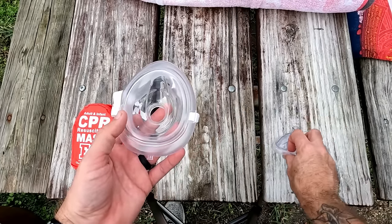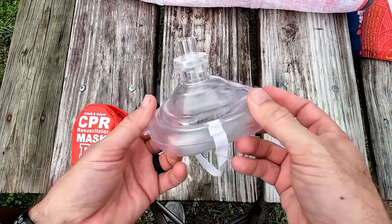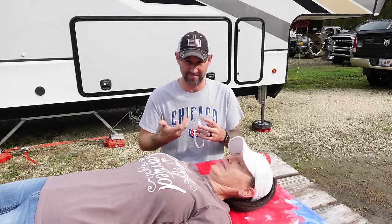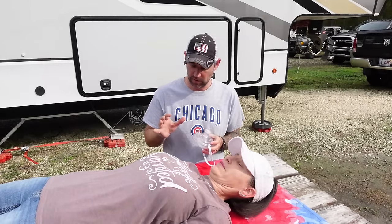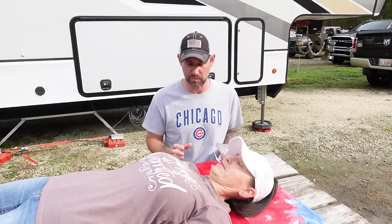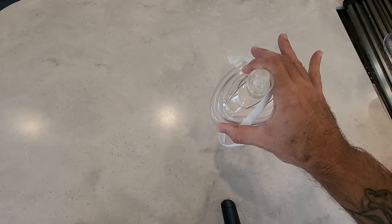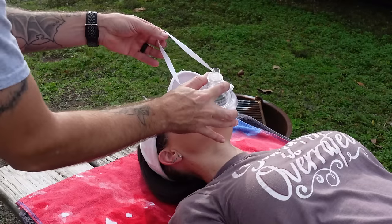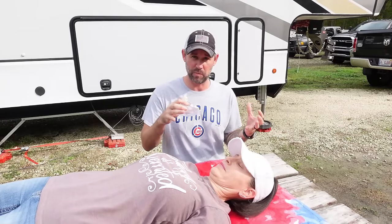It also comes with a one-way valve. You pop your mask open, put in the one-way valve, and it will allow air to go from your mouth into theirs, but won't allow anything — vomit, sputum, blood — to come back into your mouth. The best way to create a seal is the EC method: your bottom three fingers form the shape of an E on the jawbone, and your index finger and thumb form a C to hold the mask over the valve, allowing you to do the head tilt-chin lift.